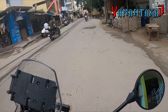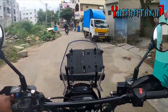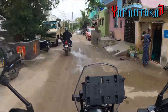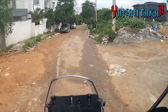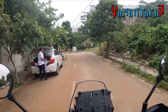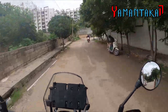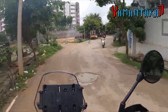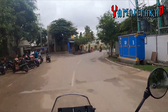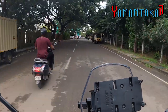I guess this is the only Dominar in the world with this kind of setup, and I'm so glad to feature this bike on my channel. Thanks to Rohan for allowing me to do this — I'll put Rohan's Instagram in the description so you can directly contact him. That's amazing!